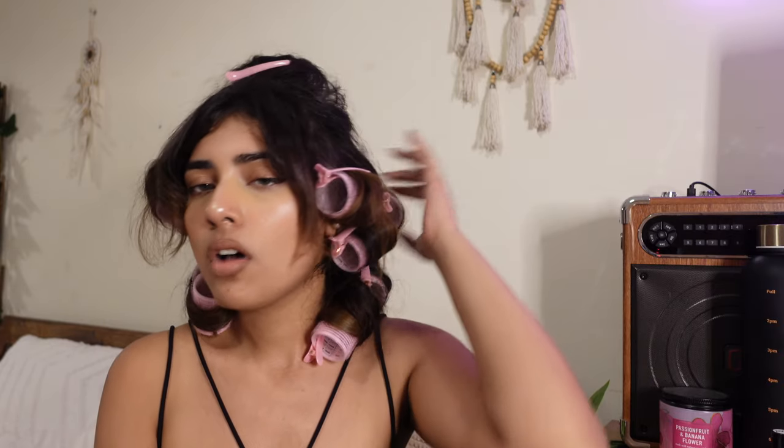Look how pretty those curls are! I have my whole head in rollers and that was so quick — it literally took me less than 30 minutes to do my whole head because of how fast and smooth it was straightening my strands. We're gonna quickly hairspray this and leave them in for a couple of minutes, then take them off when they're all cooled down.